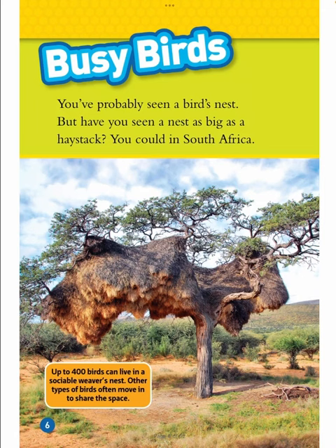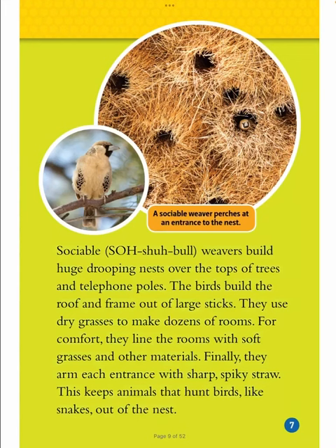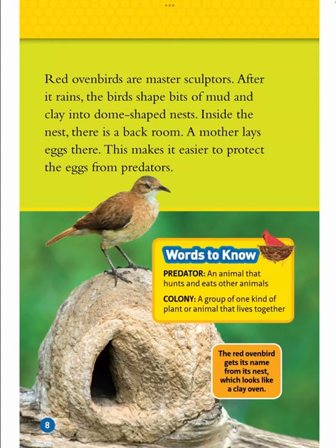Busy Birds. You have probably seen a bird's nest, but have you seen a nest as big as a haystack? You could in South Africa. Up to 400 birds can live in a sociable weaver's nest, and other types of birds often move in to share the space. Sociable weavers build huge, drooping nests over the tops of trees and telephone poles. The birds build the roof and frame out of large sticks, and use dry grasses to make dozens of rooms. For comfort, they line the rooms with soft grasses and other materials. Finally, they arm each entrance with sharp, spiky straw to keep animals that hunt birds, like snakes, out of the nest.